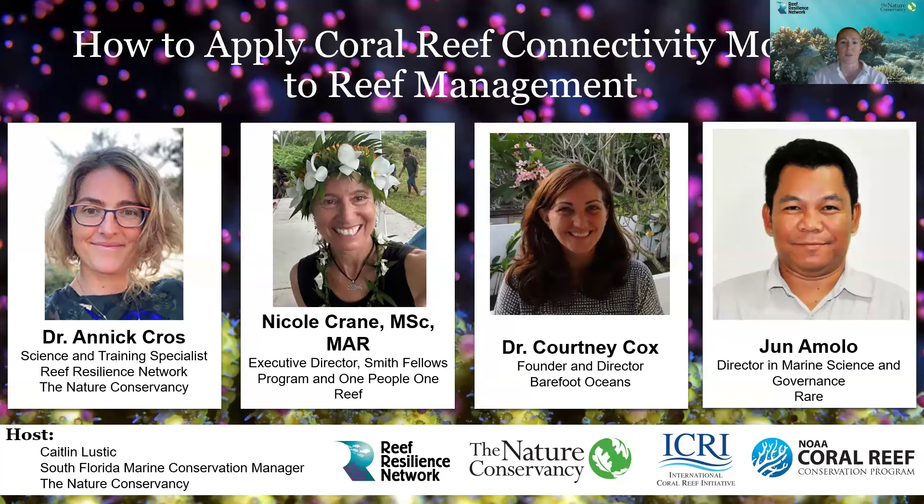First, we'll hear from Dr. Anique Cross. Anique is the science and training specialist for the Reef Resilience Network. She is a marine biologist with expertise in coral reef conservation. Anique transplanted her first coral nubbin to build reef resilience in Mombasa, Kenya in 2002 as part of her master's thesis for Newcastle University in the UK and has worked on innovative approaches to coral reef management ever since. She has a PhD from the University of Hawaii in conservation genetics and 20 years of international experience working on spatial planning, the design of marine protected areas, MPA networks, and integrating climate change into coral reef conservation.